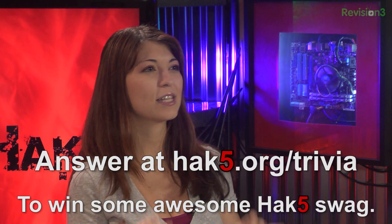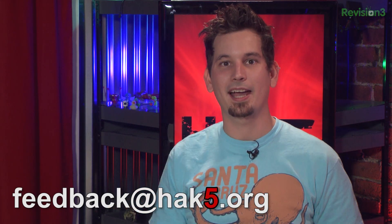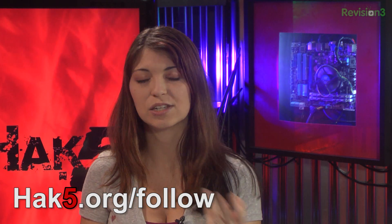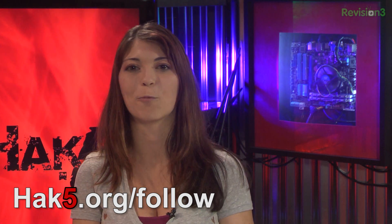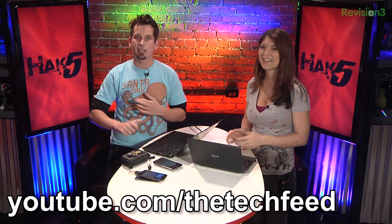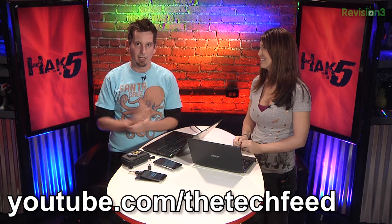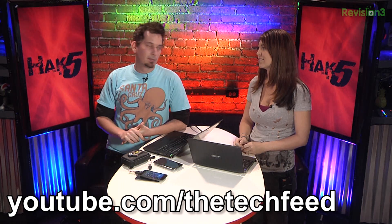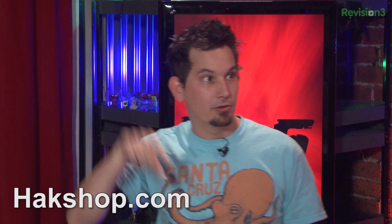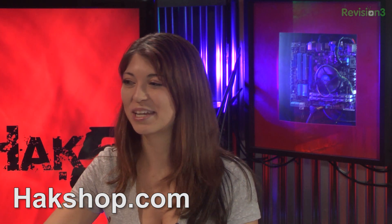You can answer trivia questions at hack5.org/trivia for a chance to win swag. We value your feedback — hit us up at feedback@hack5.org. You can follow everything we do at hack5.org/follow, which has links to all our social networks so you can find out which conventions we're attending. Also check out ThreatWire, our new show on Tech Feed — it's all about your privacy, security, and everything that threatens our internet. We had Patrick Norton on this week with some really good content coming up.